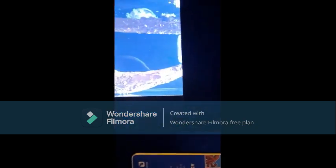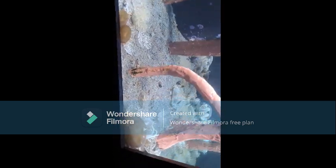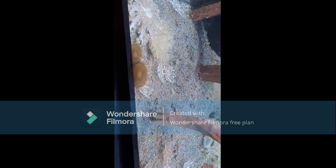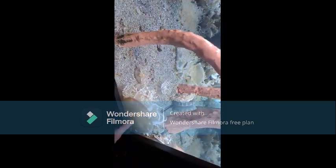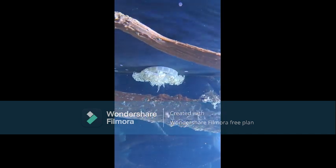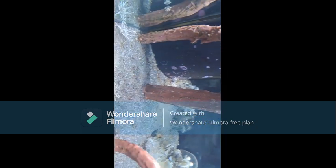Upside-down jellyfish! They spend most of their time laid upside down — they certainly do. That is so different. They just like being in the sand playing around. It's like, I'm good, I'm upside down, it's fun. Look at that huge one back there — they're like suction cups. They look like plants, they do.